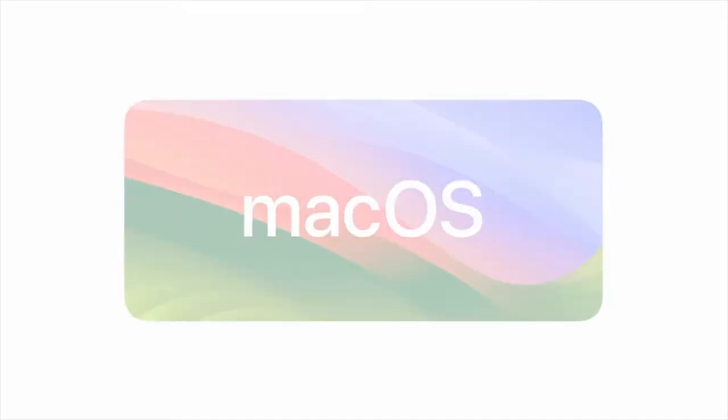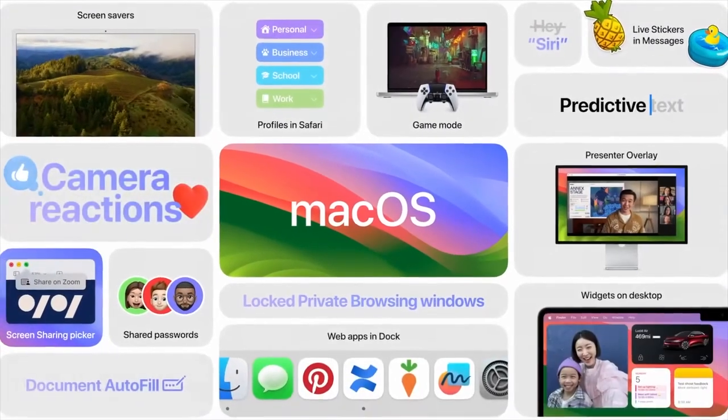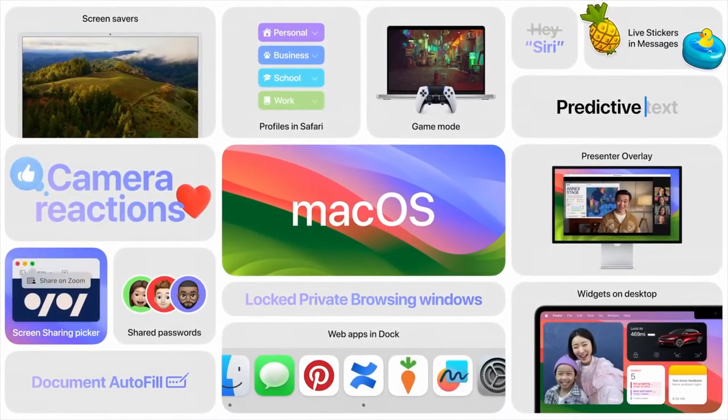That's macOS Sonoma — featuring more ways to personalize with widgets and stunning new screensavers, new levels of gaming performance, and powerful productivity for video conferencing and Safari.